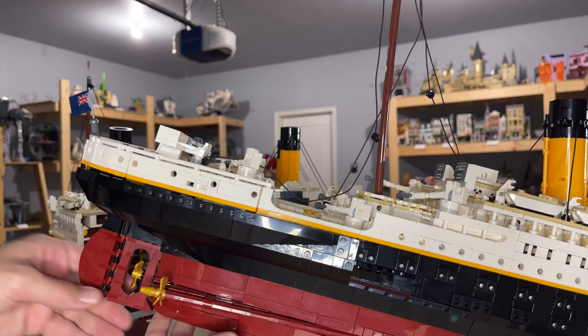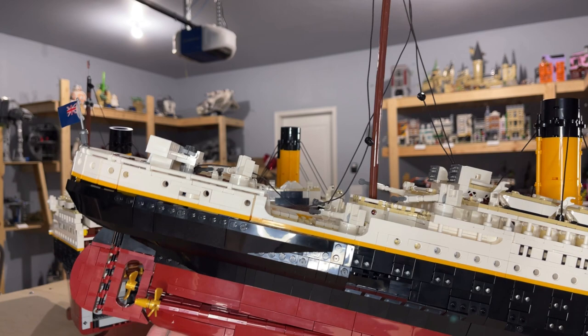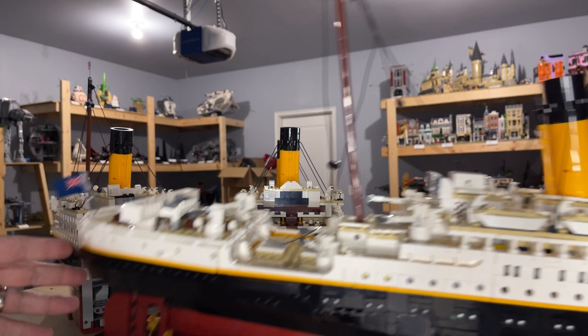They also added the detail of the rudder — notice the rudder is actually behind the middle screw, which allows it to turn more easily. That's the advantage of having a triple screw over a double screw, the screws being the number of propellers. Then you have the little walkway on the back end of the ship and the aftermost mast. So that's a look at the interior.